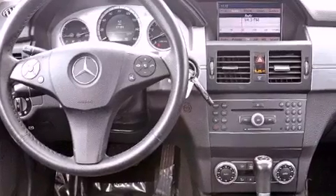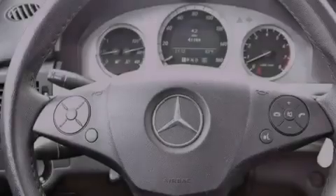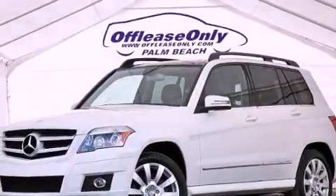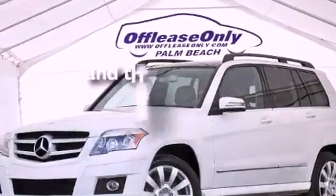Also included are an engine immobilizer theft deterrent system, a passenger side vanity mirror, an anti-lock braking system, a rear window defroster, and this vehicle has less than 42,000 miles.